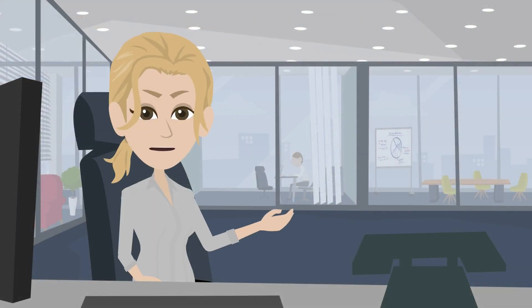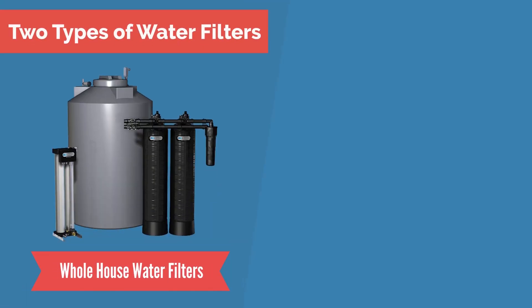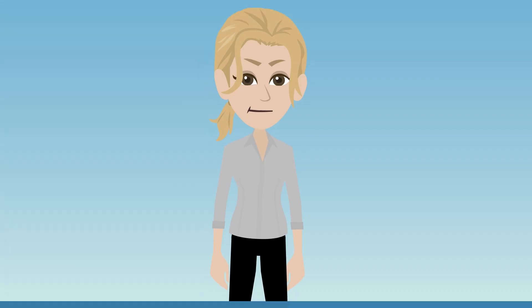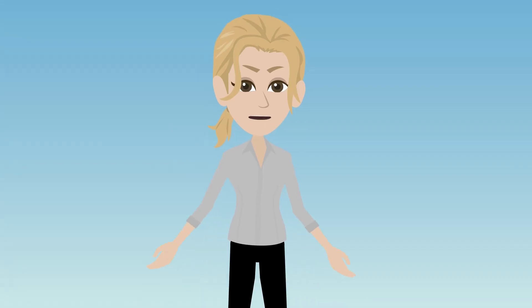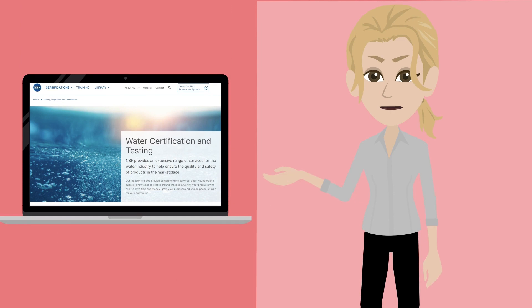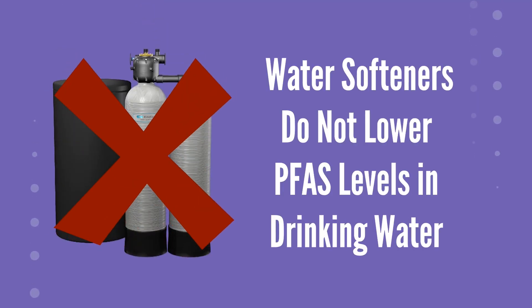There are two kinds of water filtration systems you can install to lower PFAS levels in your drinking water: whole house water filtration systems and point-of-use water filtration systems. Not all water filters work to lower PFAS levels in drinking water. Be sure to buy a water filter that is certified by a third party like NSF to lower PFAS. Water softeners do not lower PFAS levels in drinking water.